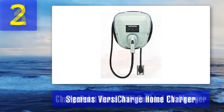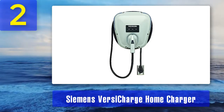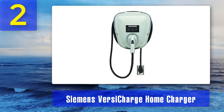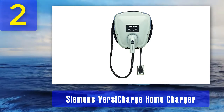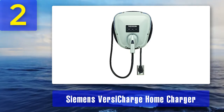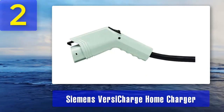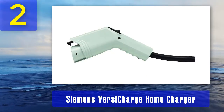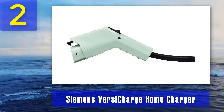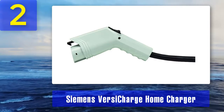Coming in at number 2 is the Siemens VersiCharge Home Charger, available in three models: hardwire, universal, and smart grid. The hardwire model is the most affordable but must be directly wired into your electrical panel for indoor use. The universal model is a plug-and-play solution that works indoors and outdoors. The smart grid model is also plug-and-play but adds Wi-Fi connectivity so you can control it remotely via an iOS or Android app.